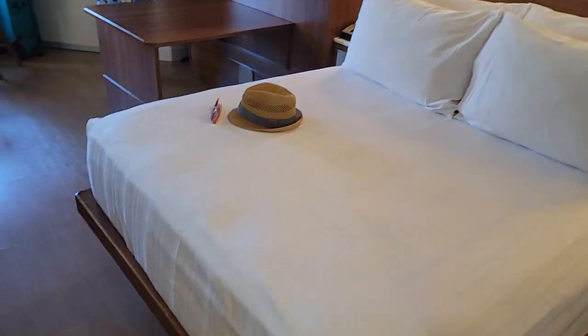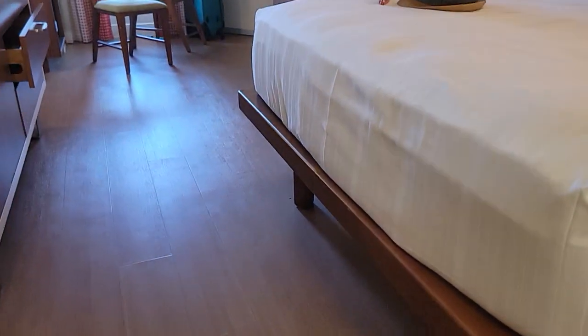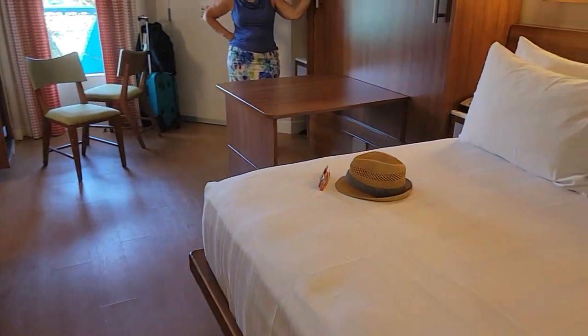Nice big bed and under-bed storage — a new thing at Disney. And I can't stand up with the wood floors. No more carpet, no more musty smell.